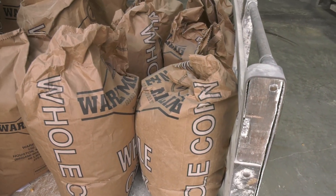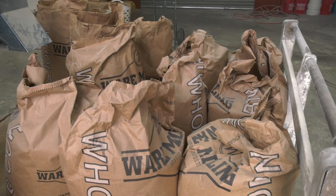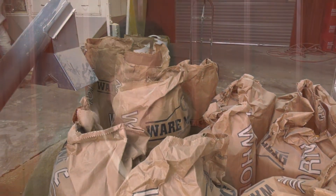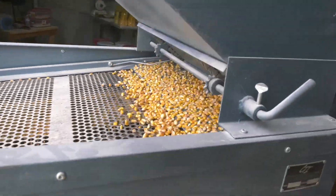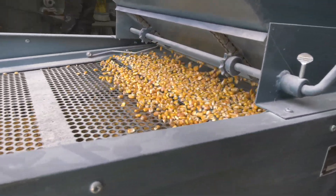We mill everything in small batch, and the reason we do that is to ensure that our quality is top-notch. We don't have additives or preservatives in our product. Everything is 100% gluten-free. We also stone mill versus roller mill, and that helps to preserve the nutrients of the grain.